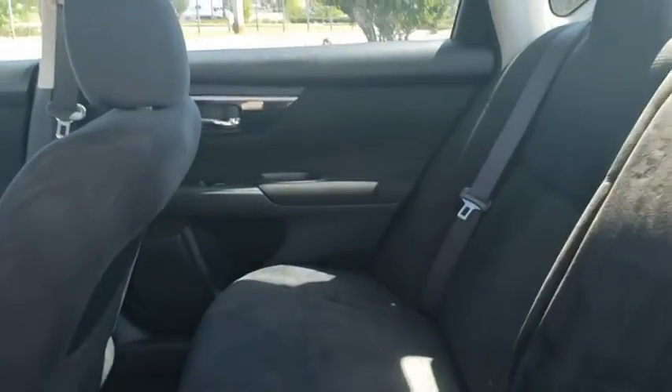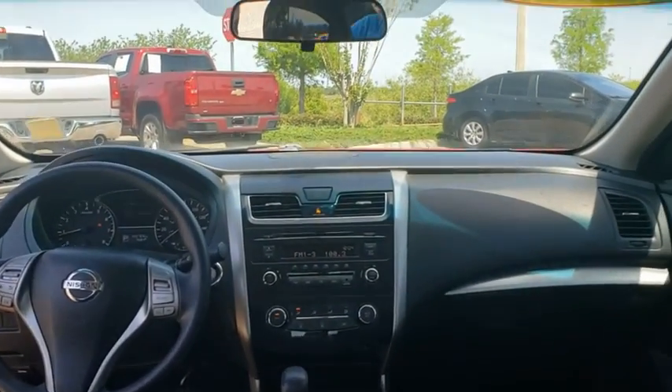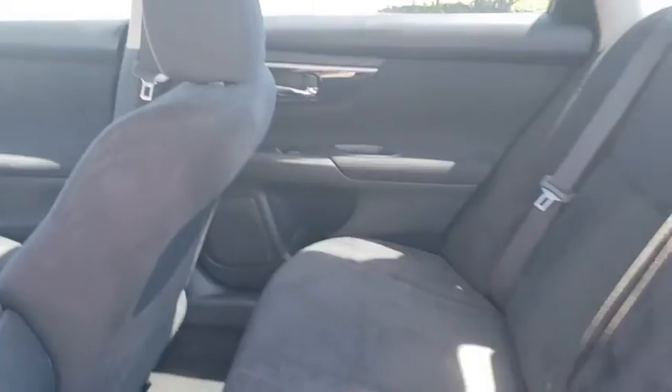This vehicle has less than 125,000 miles. Here are some of this vehicle's great options: anti-lock braking system, traction control, stability control, and steering wheel audio controls.